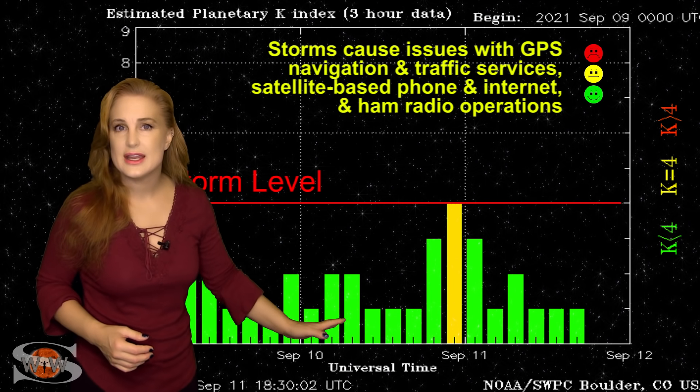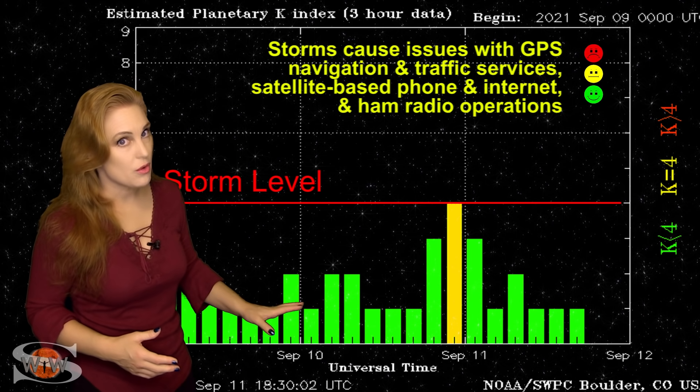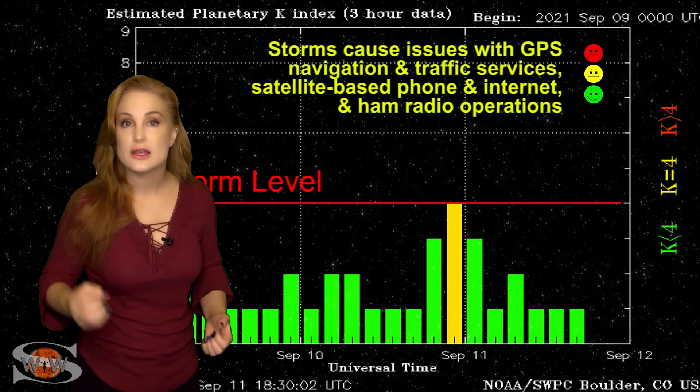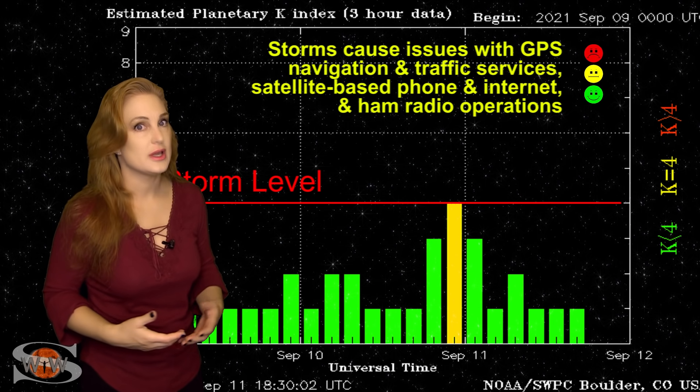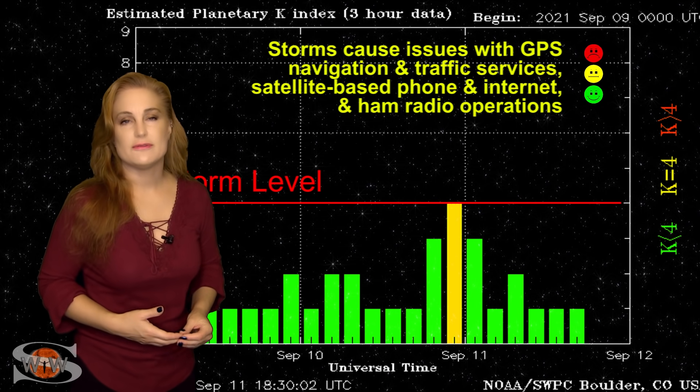Although we don't have any other storms in the forecast to really hit Earth, aurora photographers definitely don't put your cameras away, because we do have maybe a glancing blow. And if that big filament erupts that we're looking at on the Sun's disc right now, we could be in for a nice show.